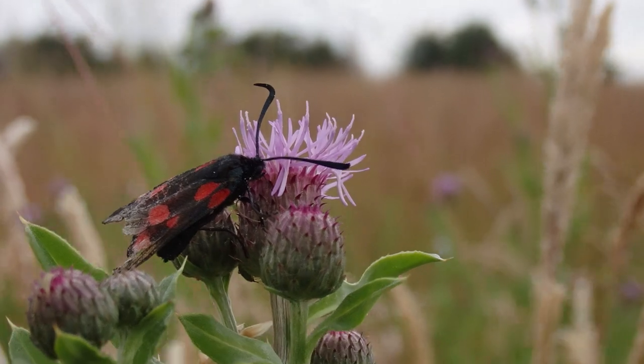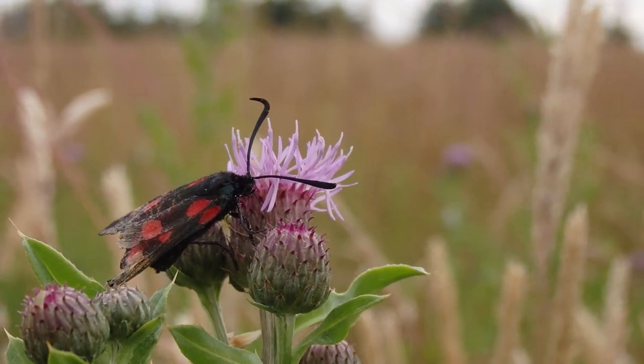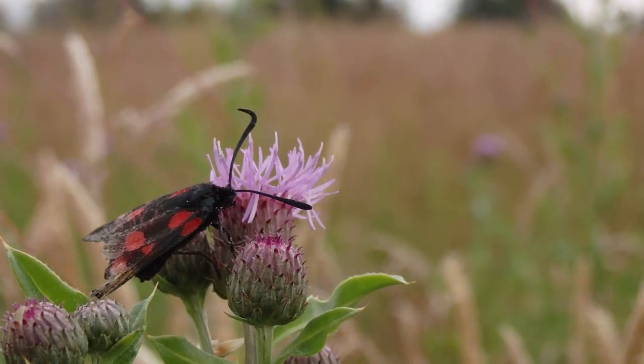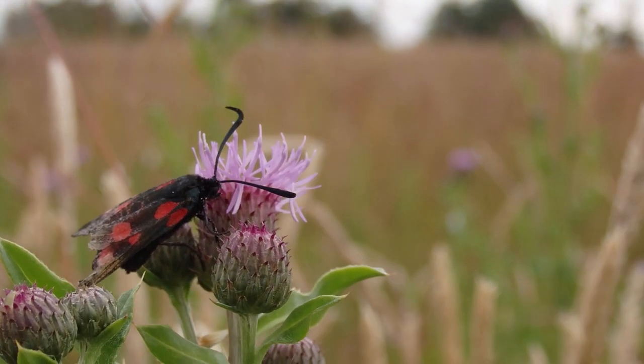The adult moths are day-flying and feed on the nectar of knapweed, thistle and other grassland and meadow flowers. This moth is looking a bit bedraggled and may have already mated. The female moths will lay their eggs on the caterpillar's food plant, Birdsfoot Trefoil, before dying around June or July.